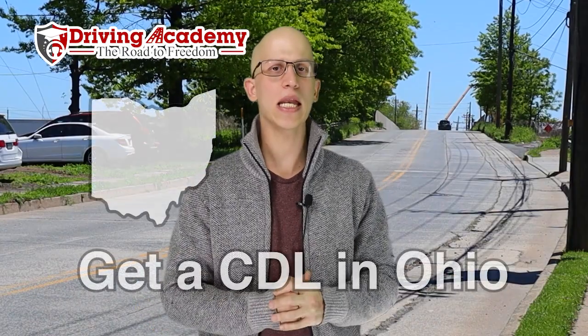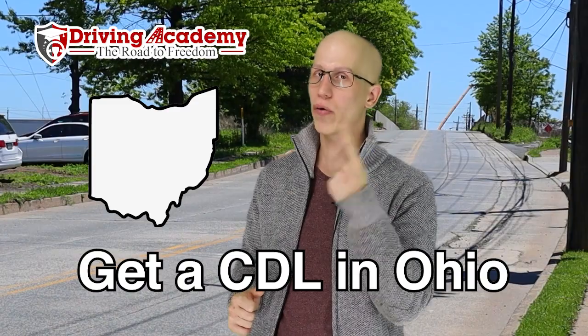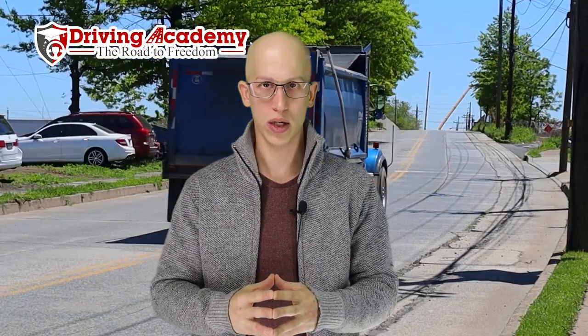Hello everyone, it's Jonathan here, founder of Driving Academy, and in today's video we're going to be talking about how to get a CDL license in Ohio. So this is what Ohio looks like, and if you live here, you already know that. So let's talk about what the process is actually like in your beautiful state of Ohio.